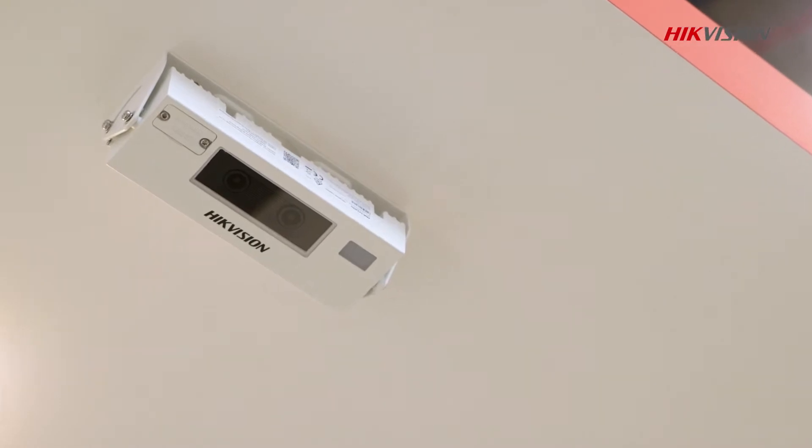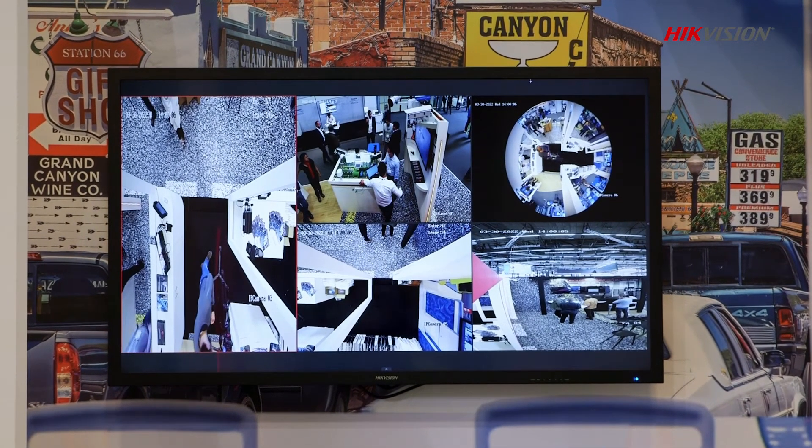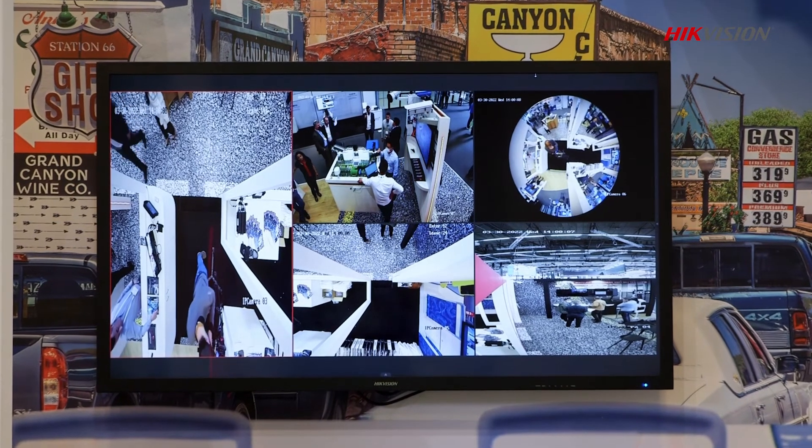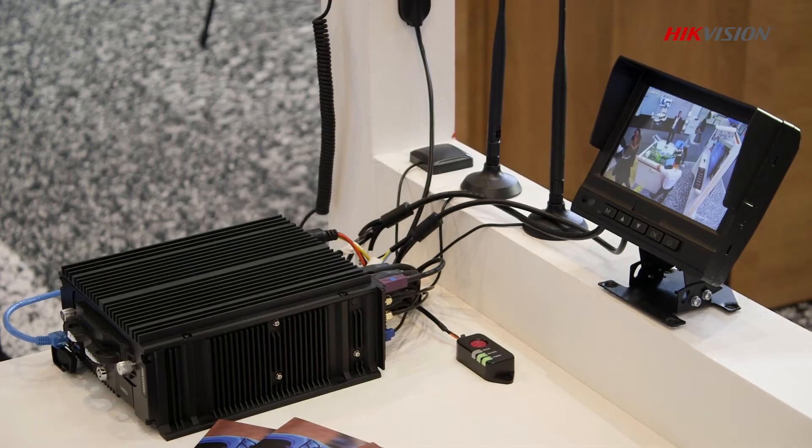Here you can see our new people counting camera dedicated for transportation — to count how many passengers we have in each bus, tram or train. The main purpose is that operators always want to know which directions of public transport are most popular, where the people go, and where it is necessary to add some buses or trams. Such data is very useful for the operators.